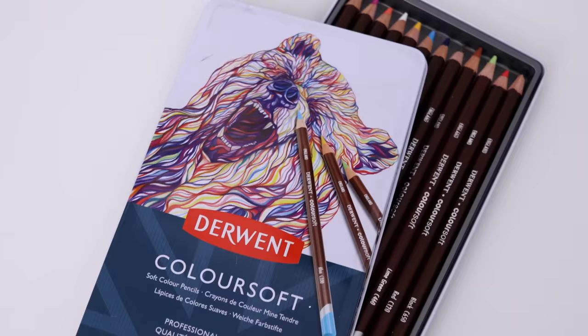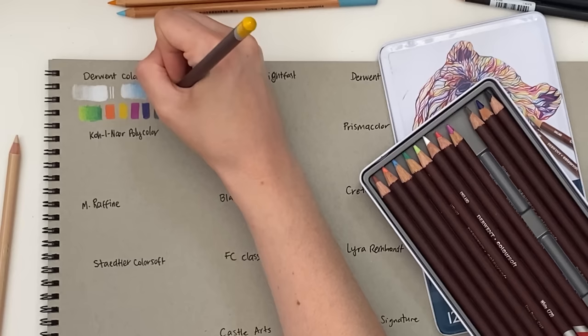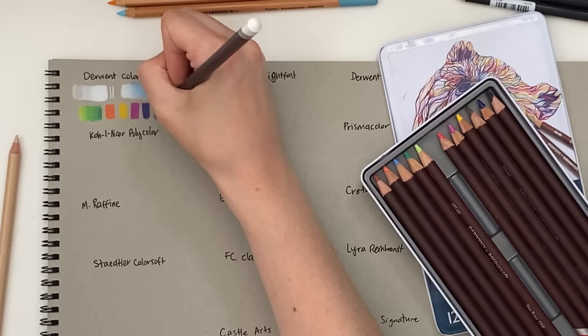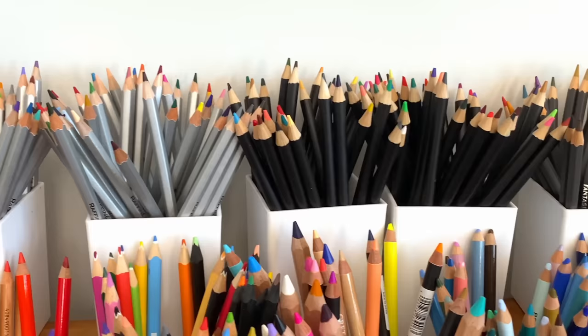The Derwent Color Soft pencils are wax-based artist quality pencils. They are easier to blend than the Artist range and are comparable to Prismacolor Premier pencils in a lot of ways, except they come at a higher price. They are really easy to blend, layer and mix colors. The colors are vibrant and they feel firm but smooth, not as waxy as Prismacolor. They did lose a bit of color vibrancy on the smooth Bristol paper, but still performed well on toned and black papers. They aren't the best for details because they don't keep a sharp point for long, but this is common with most soft wax-based pencils.